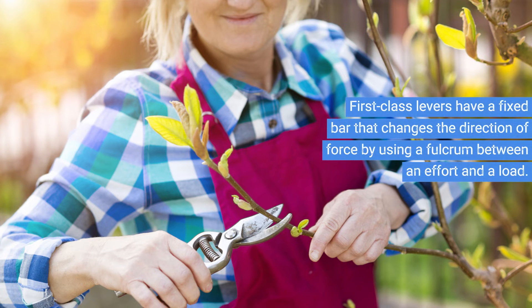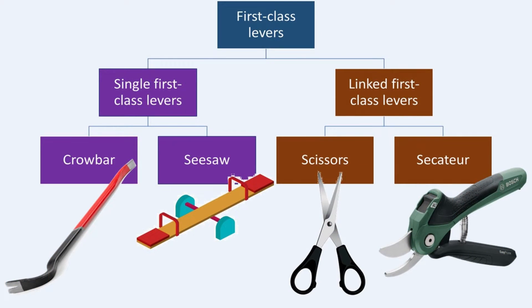First-class levers are widely used in everyday applications due to their ability to magnify force and change the direction of applied effort. In household tools, scissors, pliers, and secateurs exemplify linked first-class levers that allow precise cutting and gripping with minimal effort. Crowbars and seesaws illustrate single first-class levers, providing significant mechanical advantage to lift heavy loads or balance weights efficiently. By understanding the mechanical principles of first-class levers, we can enhance the functionality and efficiency of tools and machines in diverse practical contexts.